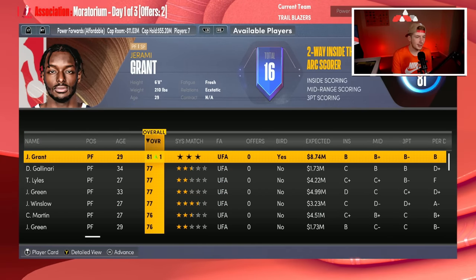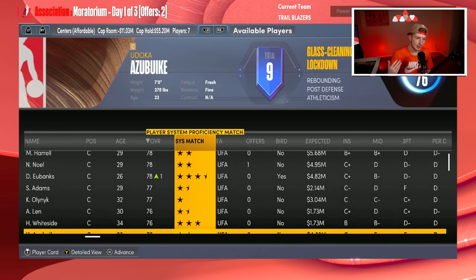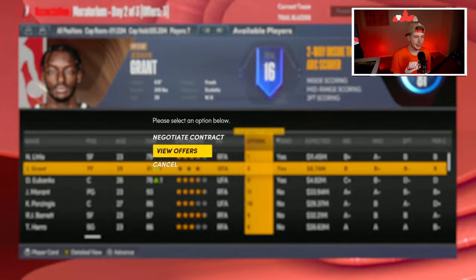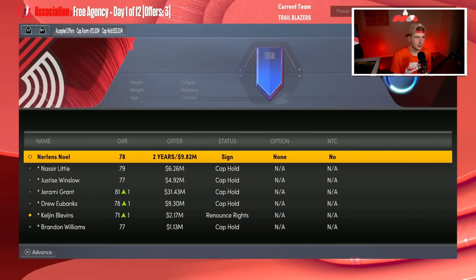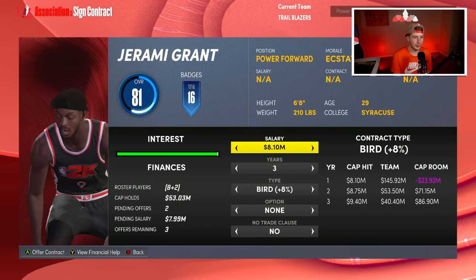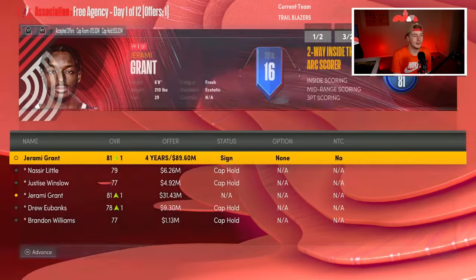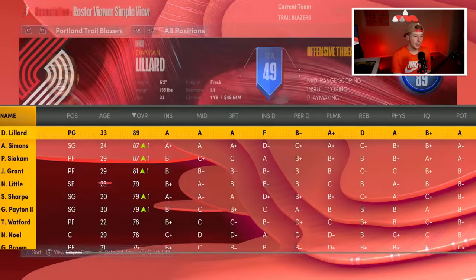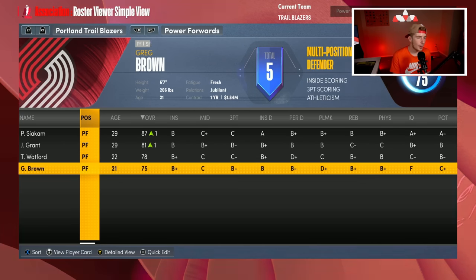I still need a center and I think Nerlens Noel is probably the best option as a starting center right now. I'm going to monitor Jerami Grant — he has no offers — and get Nerlens Noel secured first. Then I'll offer Grant a four-year, 20-million-dollar extension since that's roughly what he'll get in real life. Looking at the roster: Dame, Shayden Sharp, Anthony Simons, Gary Payton, Nasir Little, Siakam, Jerami Grant, Watford, Greg Brown, and Nerlens Noel.